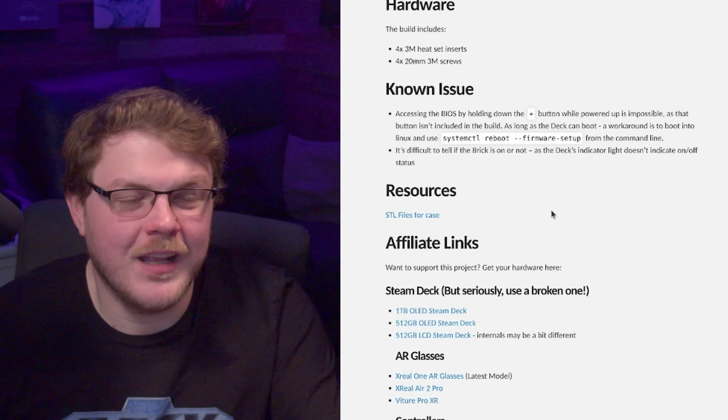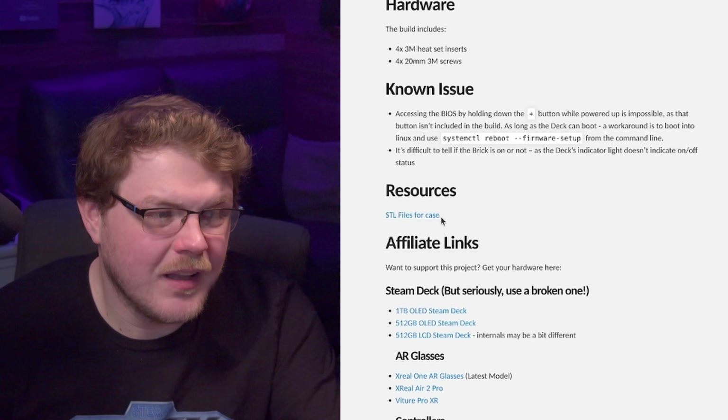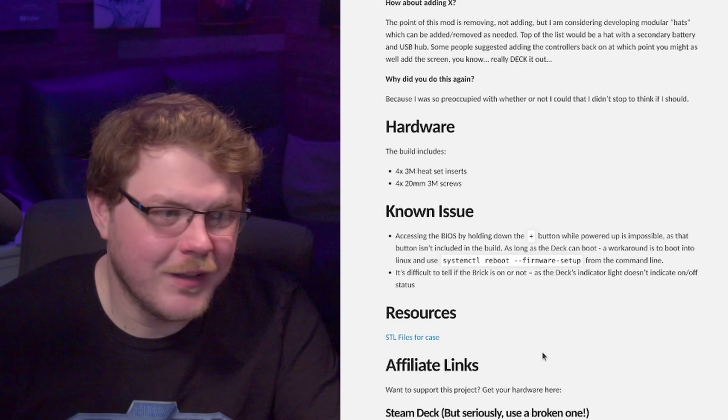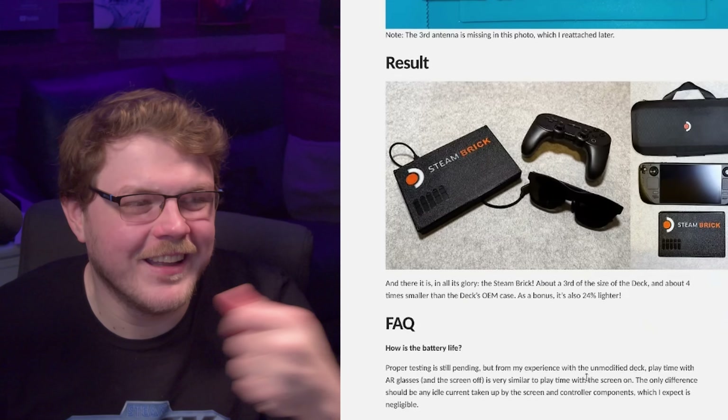I'd do this with a broken deck if I had one — I think that would be really cool as a way to upcycle a broken Steam Deck. But I don't think I'd do it unless I had a broken one. These mini PCs exist and weren't that expensive — like the EM780 from Minisforum, which has more power than the Steam Deck in a tinier form factor. But I want to see more stuff like this because I love community mods. If you want his case, you can head to his website and pick up the STL file to 3D print yourself a Steam Brick.